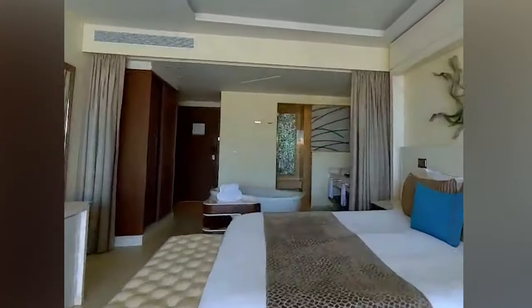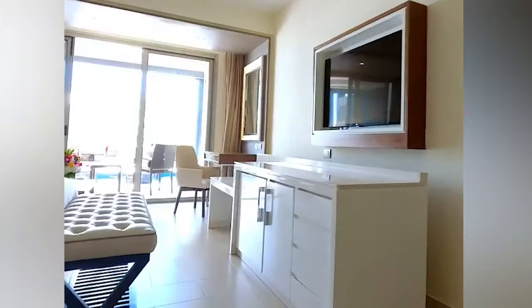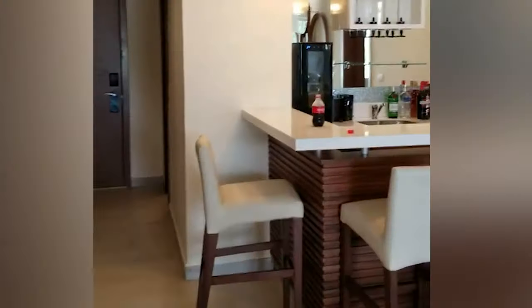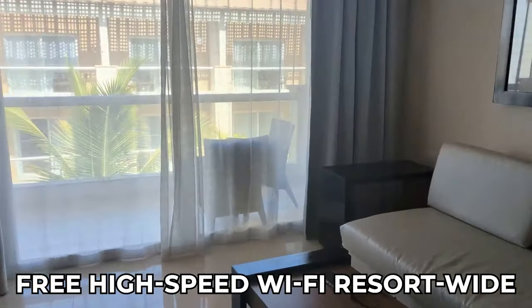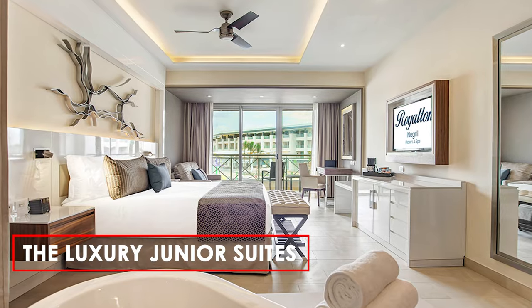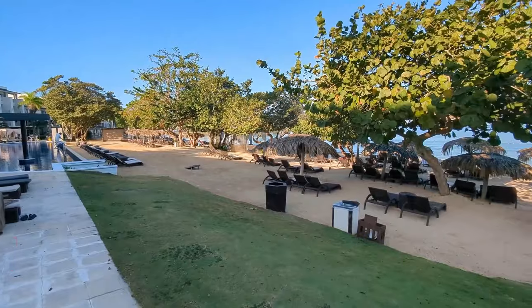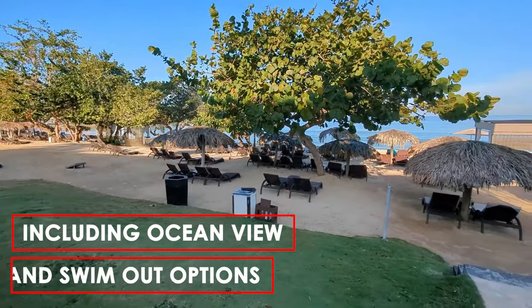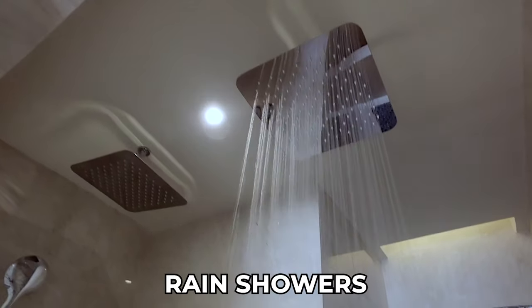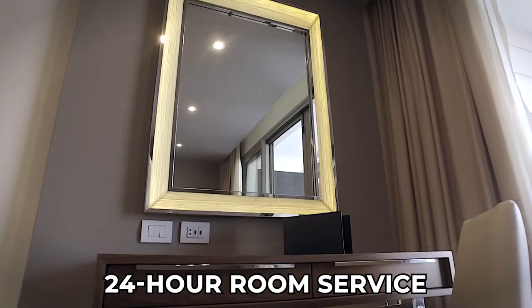The suites are adorned with Royalton's signature dream bed, ensuring a restful night's sleep, complemented by high-thread count sheets, USB recharge and Bluetooth audio stations, free high-speed Wi-Fi resort-wide, and an in-room safe with an interior power outlet. The luxury junior suite offers various views, including ocean view and swim-out options. These rooms feature in-suite whirlpools, rain showers, and the convenience of 24-hour room service.